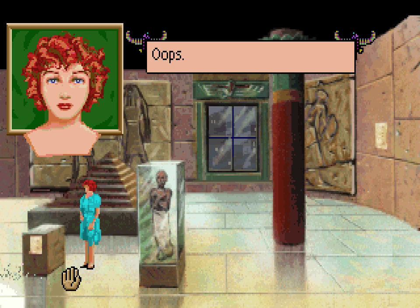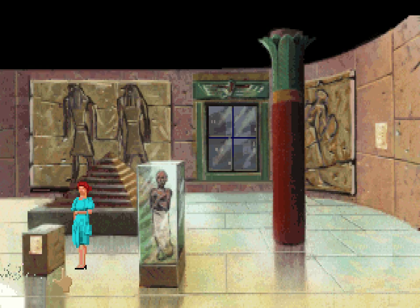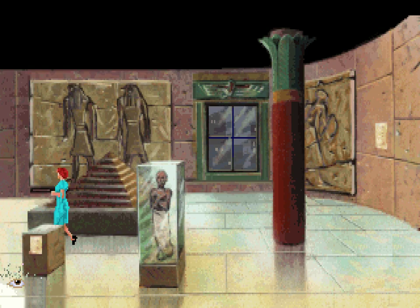Can we look inside the display? Oops. Congratulations — you've cracked the case of the Dagger of Amon-Ra. I guess we did. That's not entirely how I intended to do that, though. Don't touch the sharp pieces of glass — you might cut yourself. Well, on that disappointment, we'll continue in the next video. See you later.